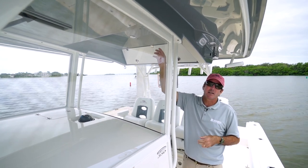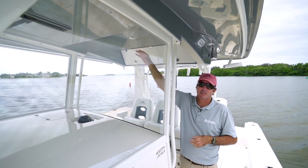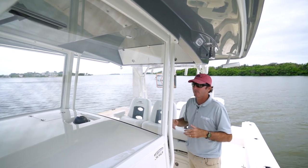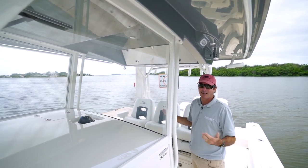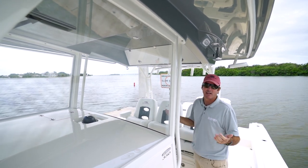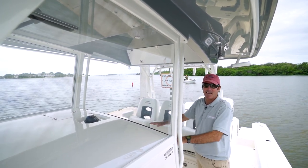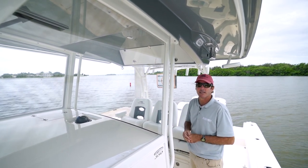Up here in this area you can really never have too much storage, because this is where you're going to spend a lot of time during the day. It's really nice to be able to quickly access things, whether they be pocket contents like wallets, sunglasses, sunscreen, or things like charts. It's just really nice to be able to access it right here without having to get out from behind the wheel or from under the cover of the hardtop.